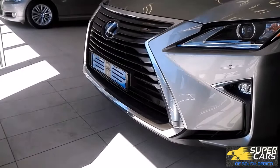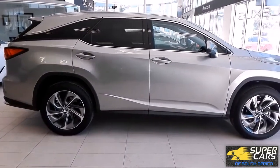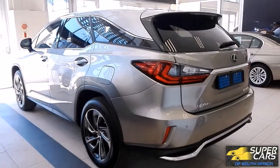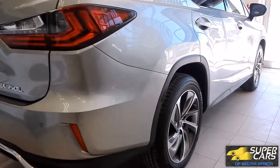Hi guys, it's Jay here. Today we have one of the best seven-seater luxury SUVs on the market right now — the Lexus RX 350L. Thanks to Lexus Cape Town City for allowing me to film this car.